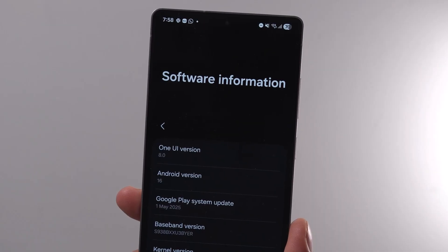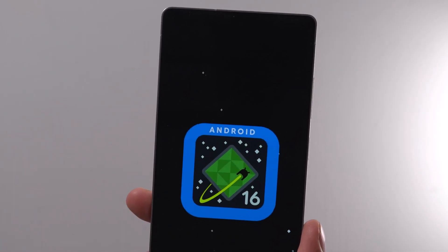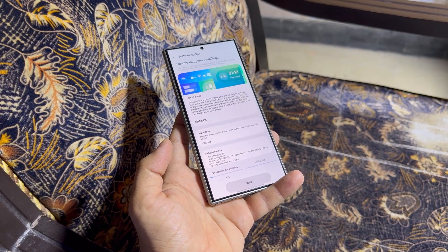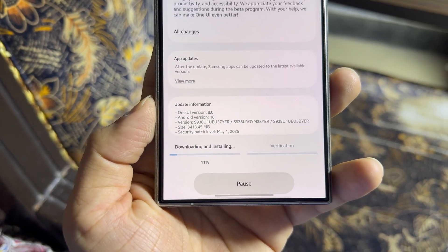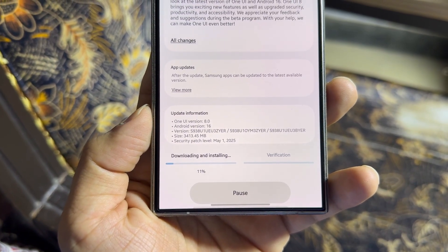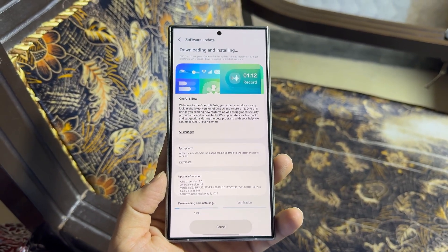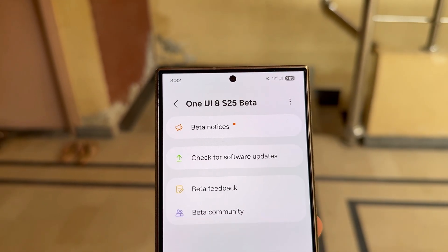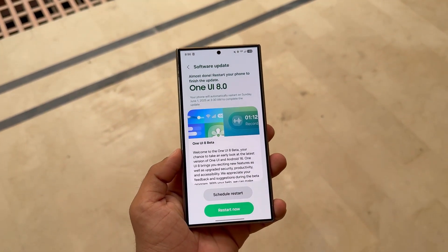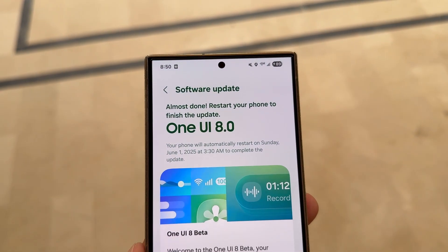The One UI 8 beta officially launched a month ago, exclusively for the Galaxy S25 series. Since then, Samsung has rolled out two beta builds, the second one expanding to more markets on June 12. So what about the S23 and S24 series? Samsung hasn't confirmed beta availability for them, but whispers suggest a limited-scope beta could launch in select regions sometime in July. And if all goes well, the official rollout for One UI 8 might kick off in Q3 2025.